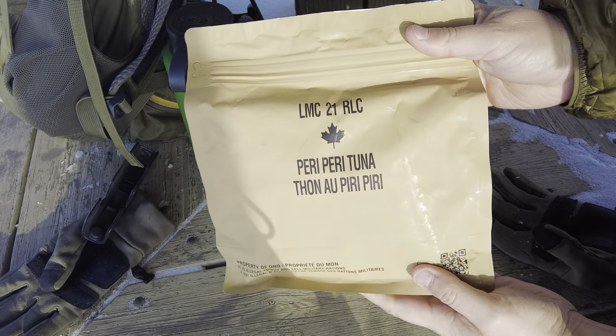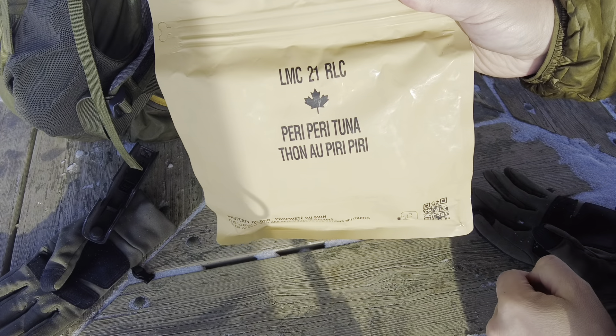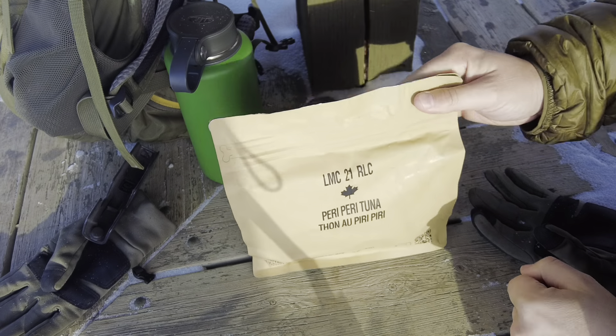Hello from Canada, Smitty here. This is an LMC, a Light Meal Combat from 2021. Peri peri tuna from Canada. I love peri peri, I love tuna, and I'm hungry.